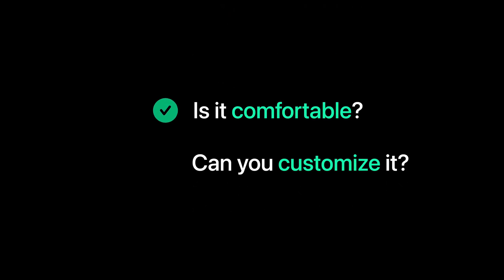So there you have it — just a few reasons why I love to read on the iPad. Is it comfortable? Check. Can you customize it? Absolutely. I'm curious — tell me in the comments below: have you ever tried reading on the iPad, and what do you think? Thank you for your time and see you in the next one!